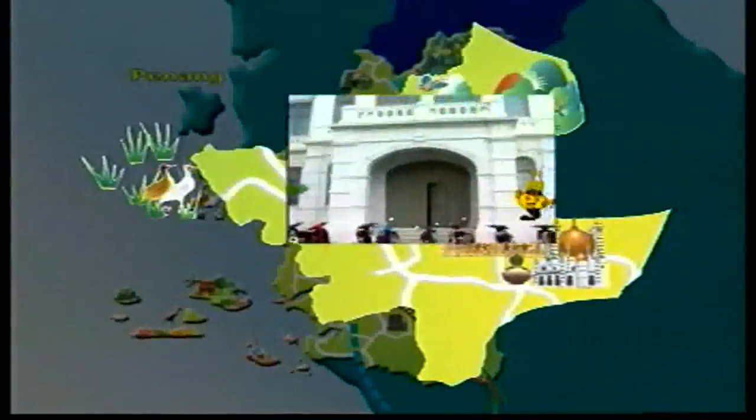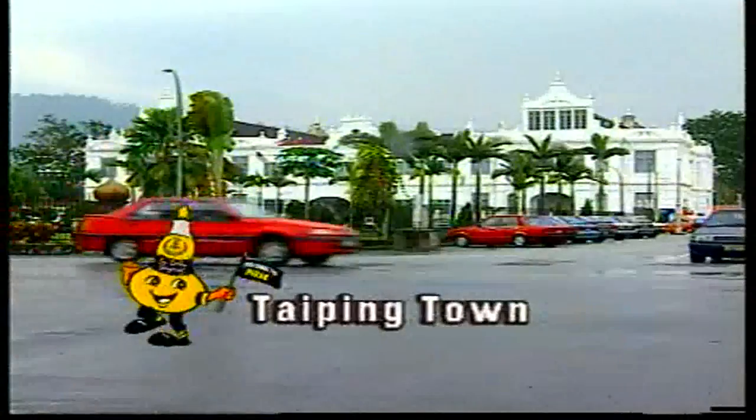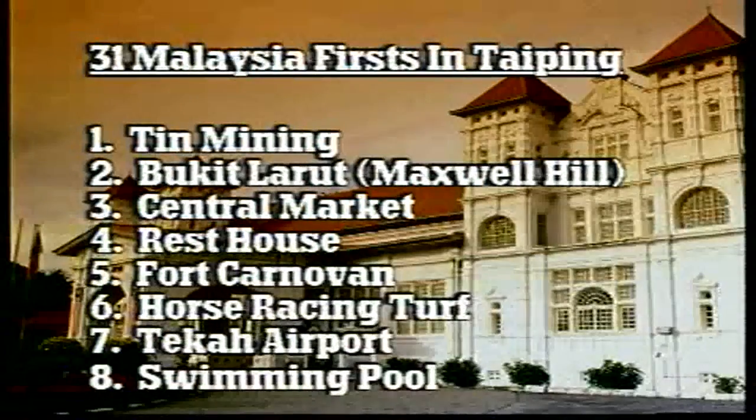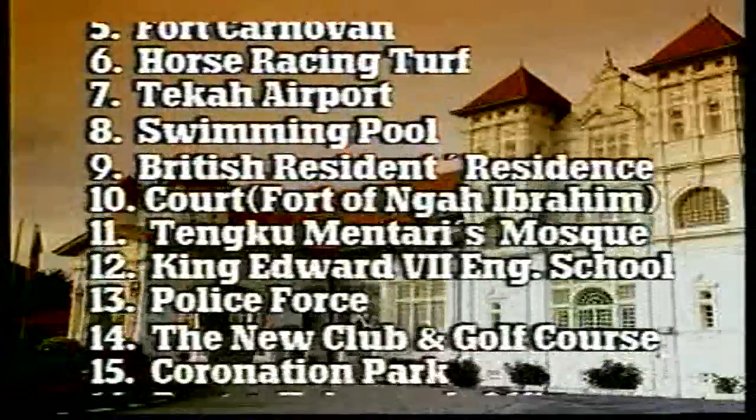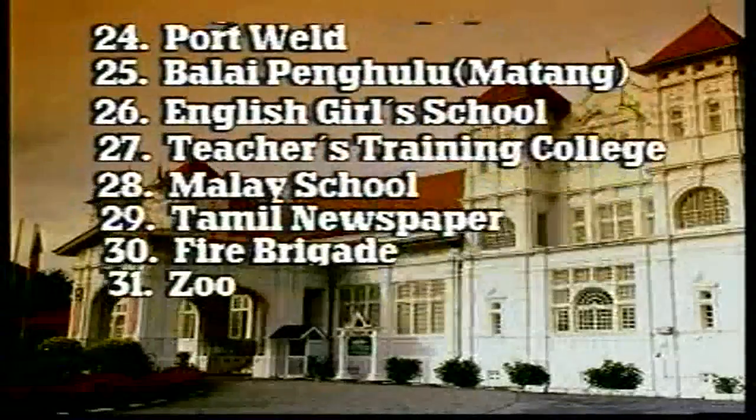Perak's fame for its idyllic towns is further affirmed through Taiping Town, also known for being the site of 31 Malaysian firsts. The Perak Museum, built in 1883, is Malaysia's oldest museum and now houses ancient weapons and Perak's rich historical culture and heritage.